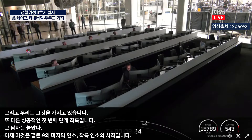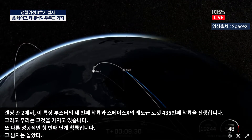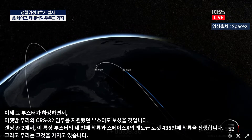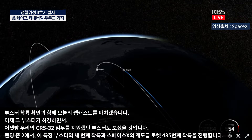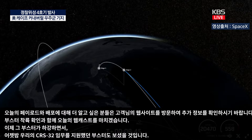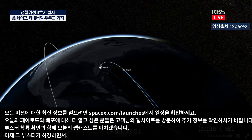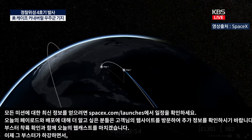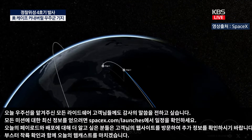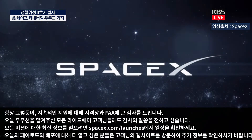As that booster descended, you may have also seen the booster that previously supported our CRS-32 mission last night. With confirmation of booster landing, we'll be bringing today's webcast to a close. For those interested in learning more about today's payloads and deployments, head over to our customers' websites. To stay up to date with all of our missions, check out spacex.com/launches for schedules. We'd also like to thank all of our rideshare customers for entrusting us with their spacecraft today, as well as the range and the FAA for their ongoing support. Good night, everyone, and thank you for tuning in.